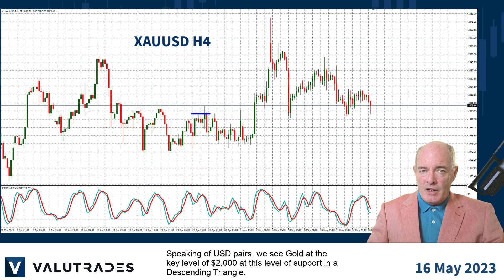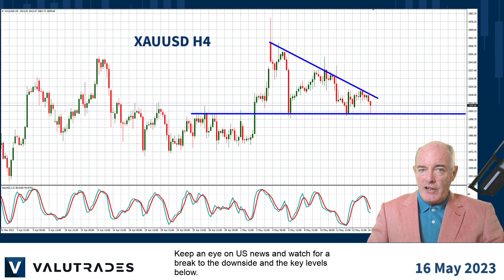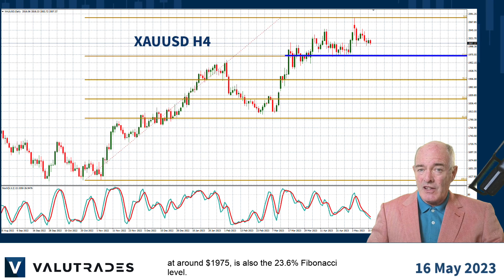Speaking of US dollar pairs, we see gold at this key level of $2,000, at this level of support in a descending triangle. Keep an eye on US news and watch for a break to the downside and the key levels below. A bounce to the upside could see continuation of this triangle. If we move out to the daily chart, we can see the next key level below at around $1,975, which is also the 23.6% Fibonacci level.